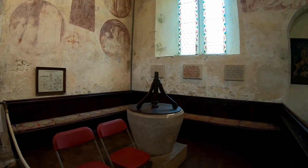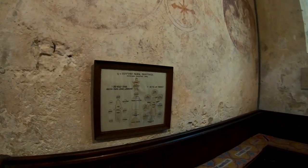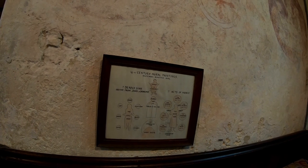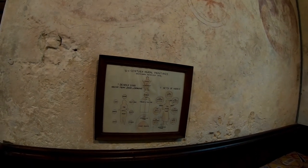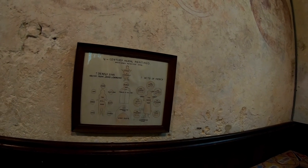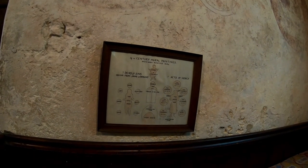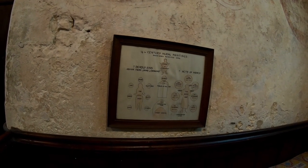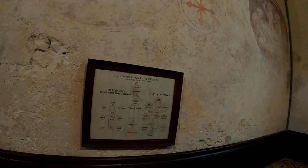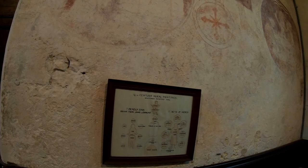And here we have the font. On the wall here it says: 14th century mural paintings, whitewash removed in 1904. It depicts Christ in judgment — the naked, the thirsty, the stranger, the dead, the prisoner, the sick, and the hungry. Moses and the tables of law. The west door: pride, gluttony, sloth, avarice, envy, anger, and lust. The evil man on the left and the good man on the right — the seven deadly sins issuing from the jaws of dragons, and the seven acts of mercy.